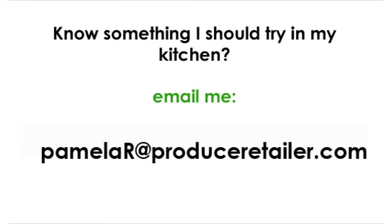And this is Pamela. I've tried value-added produce in my kitchen. If you have something I should try, send me an email to PamelaR at ProduceRetailer.com.